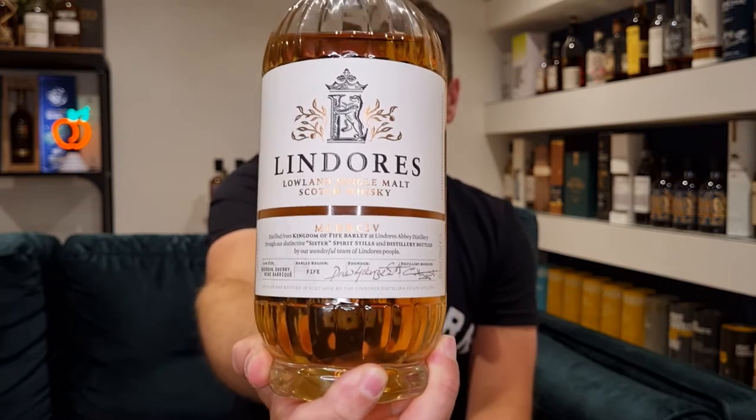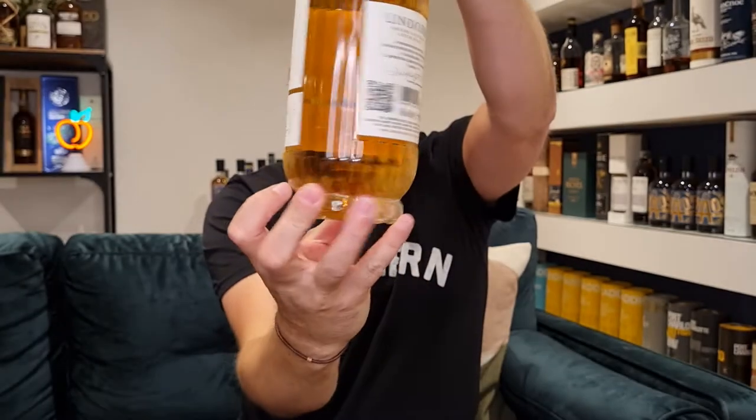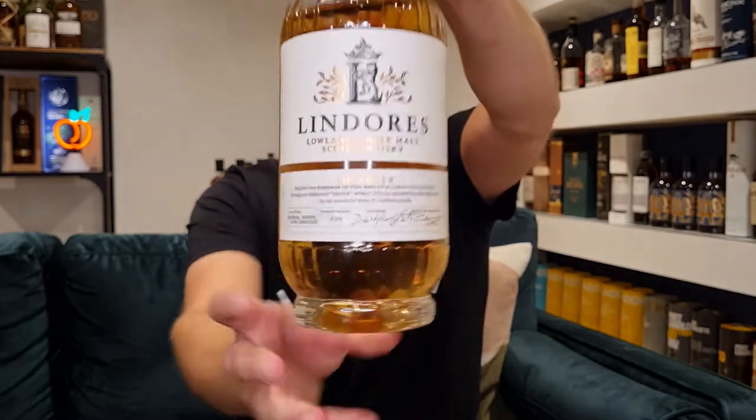This is Lindores Single Malt Scotch Whisky. Look at that bottle — isn't that pretty? It's kind of old school and Art Deco at the same time with all those ridges. This is bottled at 46%. I believe it to be natural colour and non-chill filtered, but it doesn't tell you on the bottle. I had to look at Whisky Base to confirm that — so I'm going off that information. If the guys at Lindores want to correct me, please do.